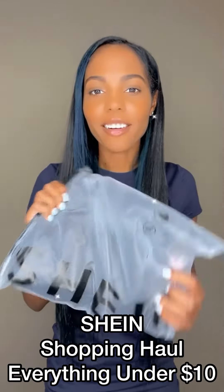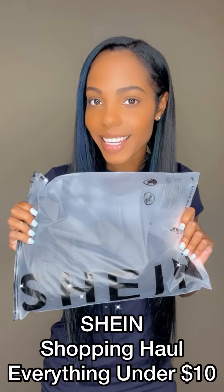Welcome to my Shein shopping haul. Each item is less than $10. Let's check out what I ordered versus what I got.